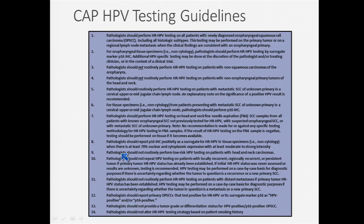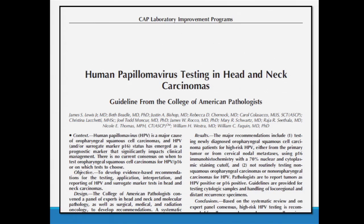So here they are. There are 14 guidelines. I don't obviously expect you to read this — you have them in your handouts, and we're going to go over most of them in the talk today. They are now out, still EPUB ahead of print, but definitely available on the Archives of Pathology and Lab Medicine website, and I believe also on the CAP website.